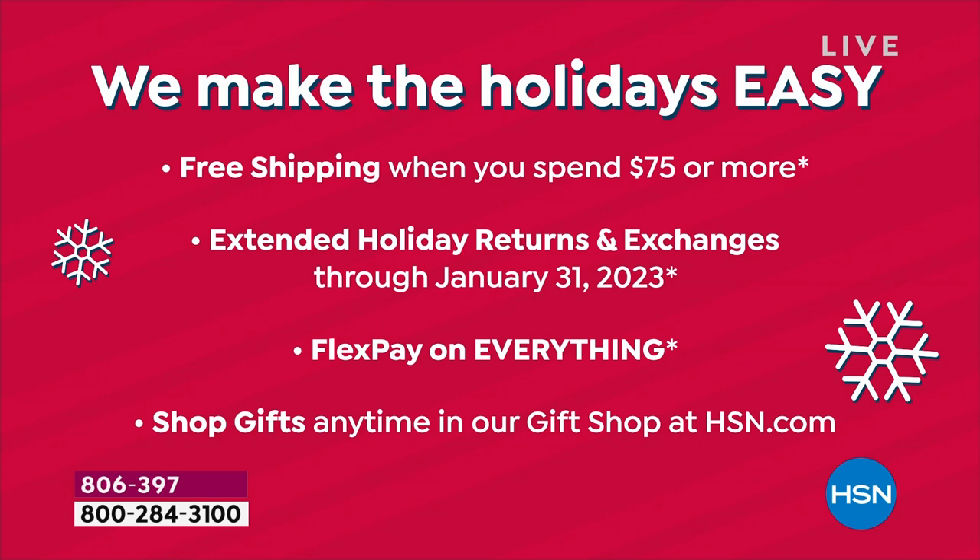Spend $75. You can check out several times throughout the day. If by the end of the day you spend $75, you'll automatically receive free shipping and handling on every single item in your order.